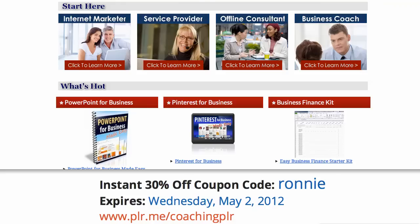Hey, it's Ronnie Nijmay here from PLR.me. Have you seen this new PLR? It's by my very good friends Nicole Dean and Melissa Ingold, and let me just show you real quick what they've got.